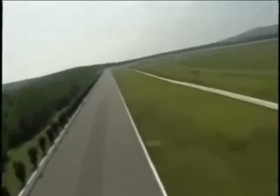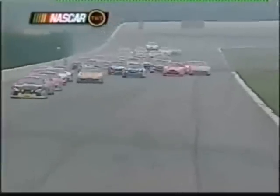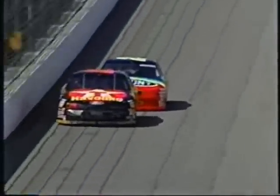Welcome to Pocono Raceway, located in the heart of the beautiful Pocono Mountains, for today's Pennsylvania 500 on MRN. The corners here at Pocono can be absolutely brutal and gear selection is crucial for those long straightaways. The drivers that'll do the best are the ones that can set their turns up correctly and slingshot out of them for that extra boost.